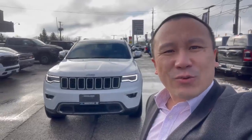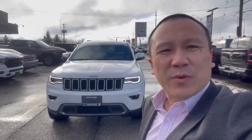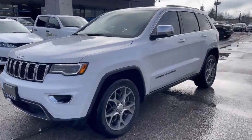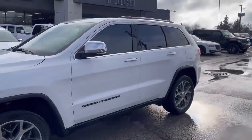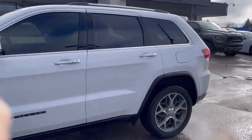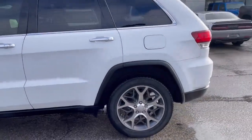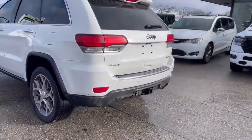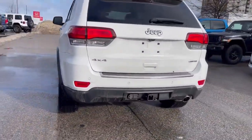Hey, it's Claire from Finch Auto Group. I'm going to show you this 2020 Jeep Grand Cherokee. The model is the Limited, so it's pretty loaded. We can tell the vehicle comes with nice aluminum wheels and also comes with a hitch receiver.